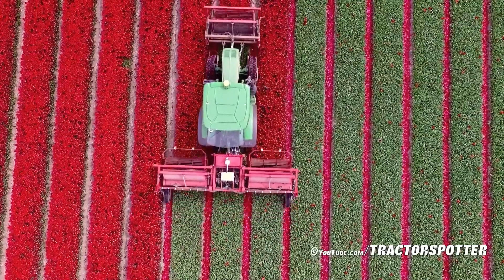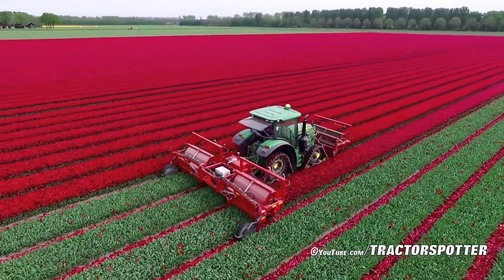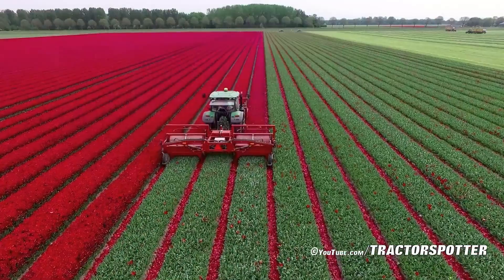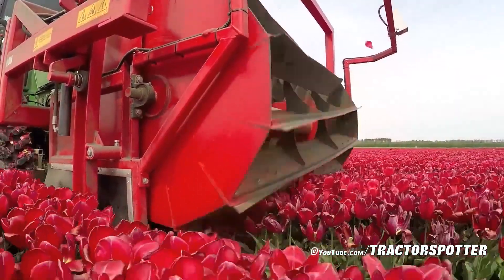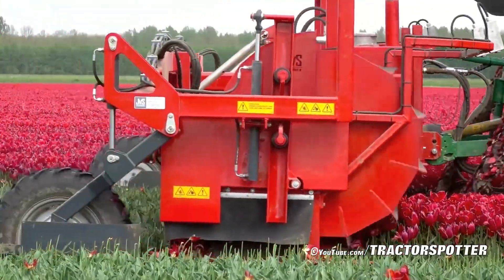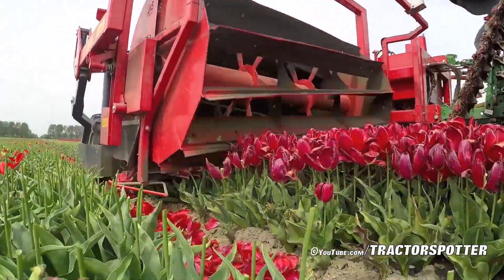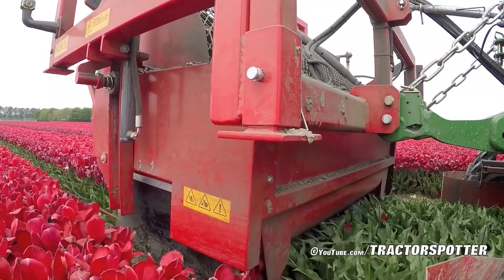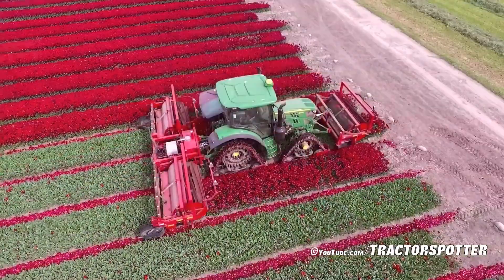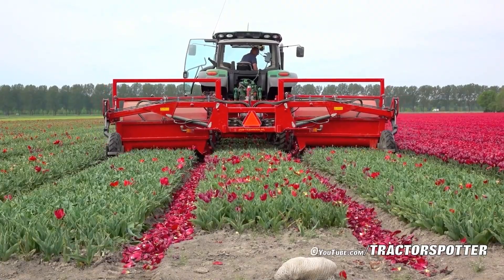The modern tulip flower cutting process using machinery not only increases efficiency but also reduces labor compared to manual methods. The John Deere 6R tractor equipped with SUSI tracks wheeled track system enables powerful operation on the soft terrain of tulip fields. The triple blade JVS triple topper cutter ensures efficient, quick, and precise cutting without damaging the flowers. This operation is carried out by DJ Visser Blumenholland, a major tulip producer in the Netherlands.